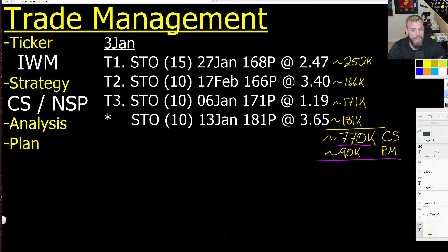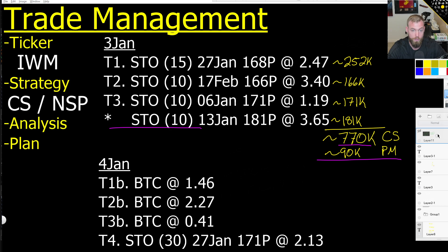All of this was done on the 3rd of January, except for this trade - the 181 put 10-lot expiring 13 Jan, which is preexisting from last year. I got into this in December, so it's down right now. On the 4th of January, I ended up taking off this 15-lot, this 17 Feb 10-lot, and the 6 Jan 10-lot. The 6 Jan 171 puts were expiring the next day on Friday, and they saw pretty good appreciation, but so did everything else.